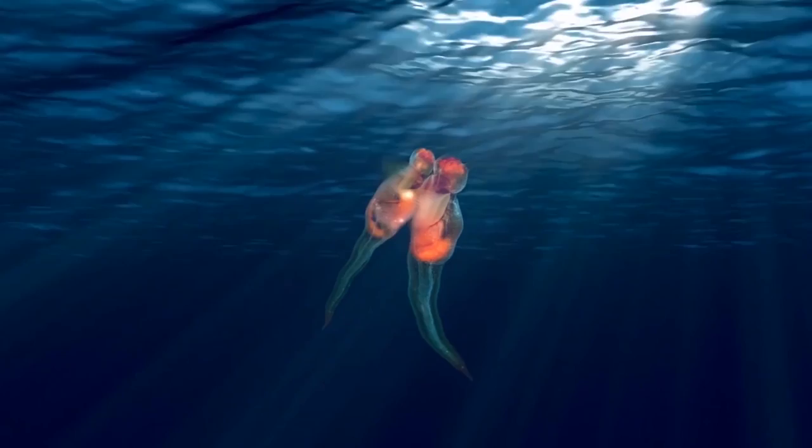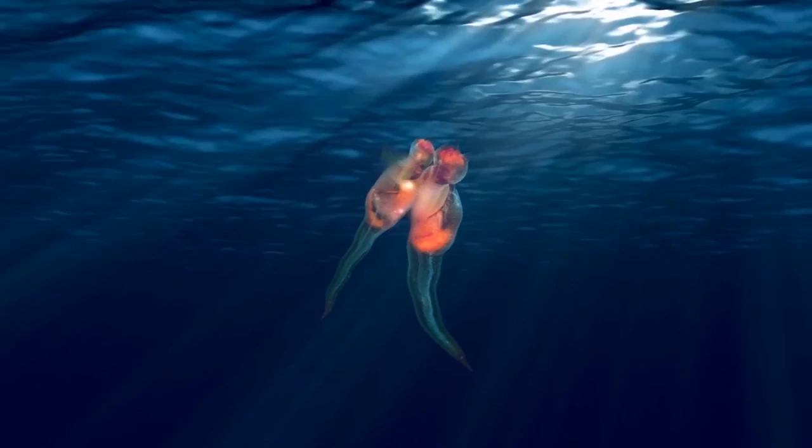In order to mate, they flip their reproductive organs inside out and stick themselves onto one another, and then they pirouette through the ocean for a few hours while the babies form. You can check out this mystifying dance for yourself.